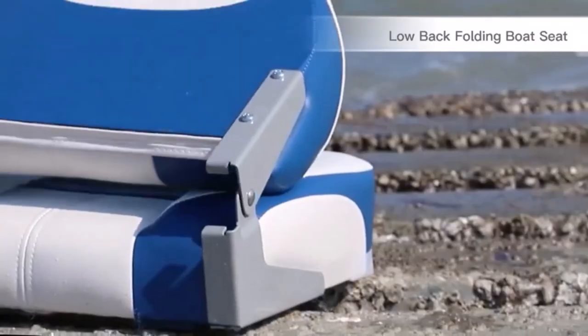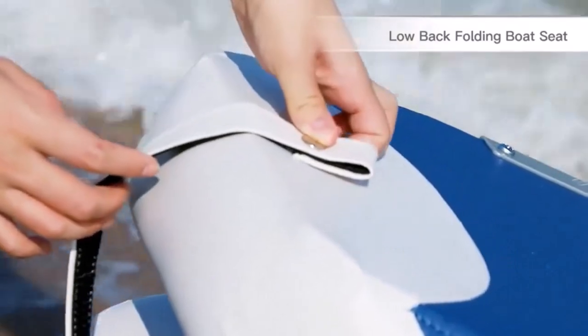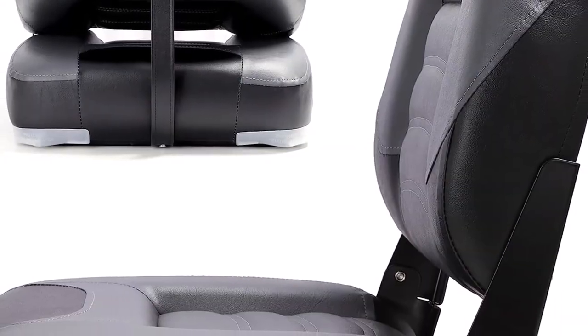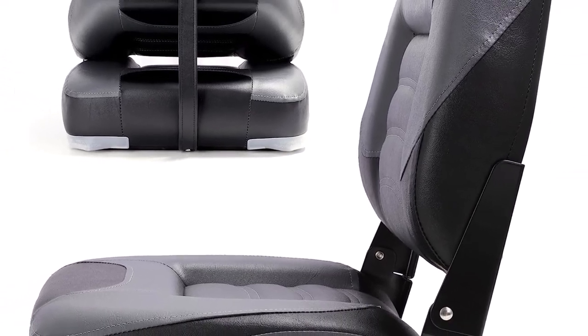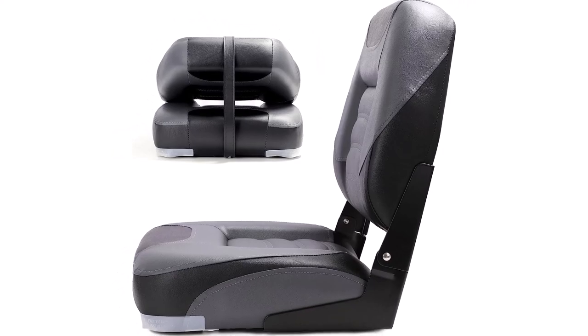What we like about it: A flip-up seat that folds down easily. Installs on standard swivel pedestal. Marine grade vinyl treated to resist UV and mildew. UV-resistant injection molded frame. Firm high compression foam padding, optional armrests.